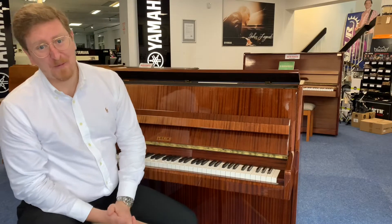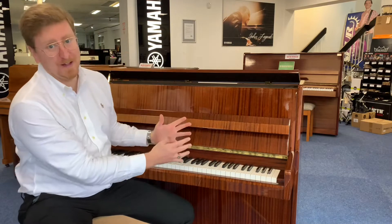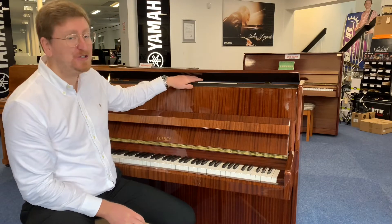Hi guys, it's James here from Rimmers Music in Bolton, presenting to you this beautiful used Petroff P100 Sonatina upright piano in the finish of polished mahogany.